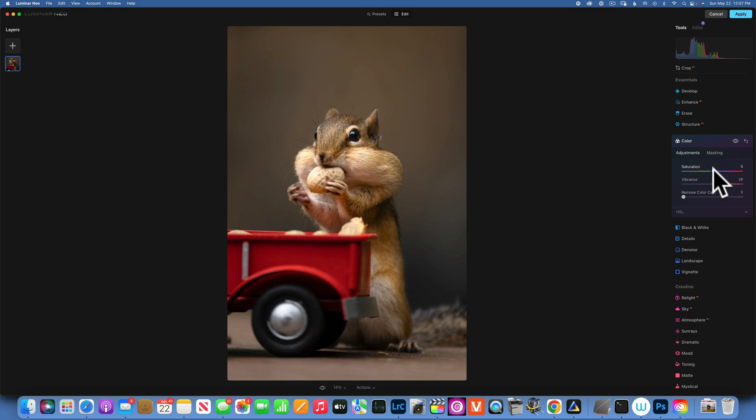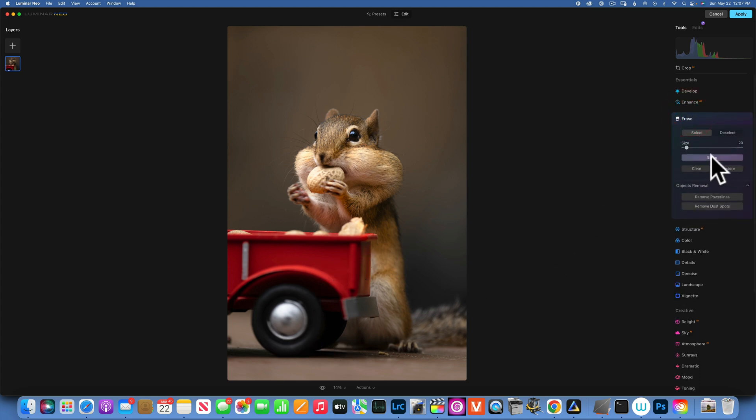The before and after looks good — I'll bring the saturation down to maybe just five. There are a couple of little crumbs over there. I'll go to Erase and paint over the crumbs and click Erase — that takes care of those. I'll do the same for this little piece over here, click Erase, and take care of that.